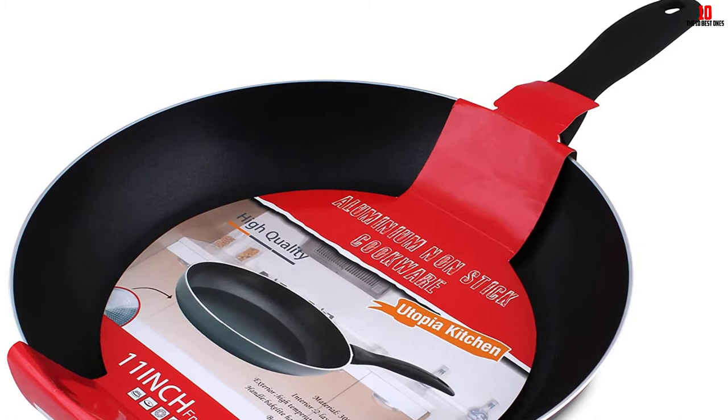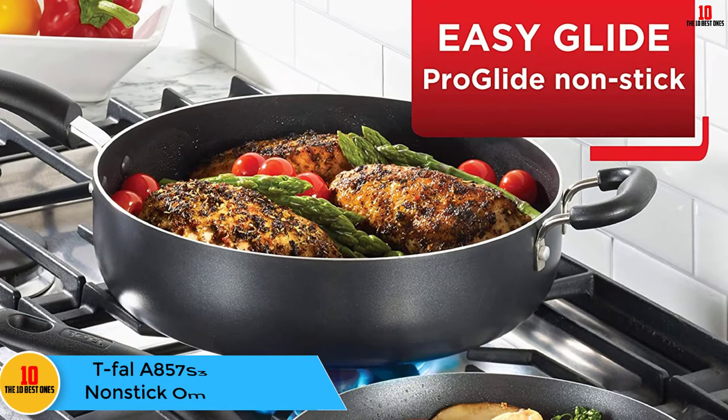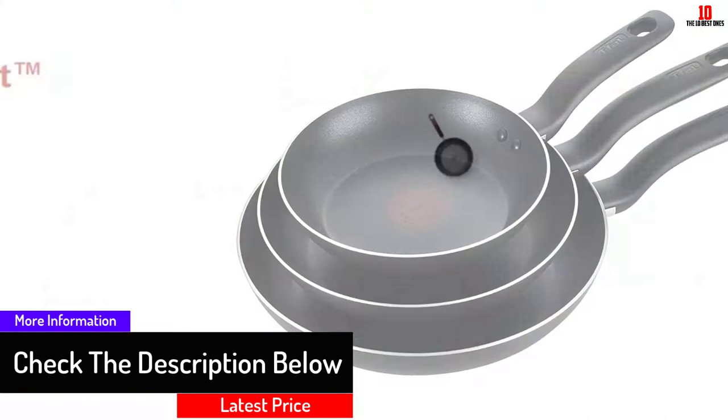If you are dreaming of having a nonstick frying pan in your house, then the Tefal A857S3 is the most appropriate for you. It makes your work easy when it comes to cooking and washing, as nothing sticks on this frying pan. You just need about half a minute of washing and it's clean. The specialty nonstick omelet pan has a nonstick interior design and a nonstick exterior that ensures easy cooking, cleaning, and maintenance.